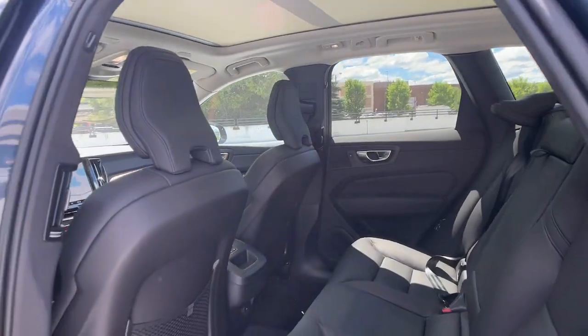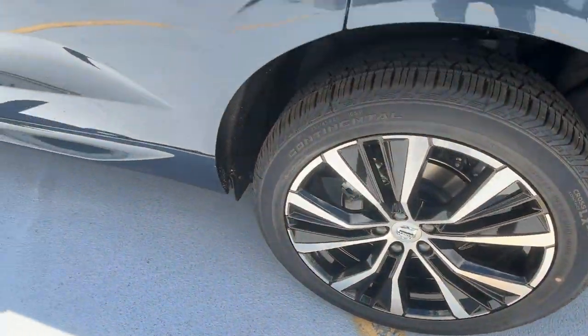Satellite radio, power passenger seat, heated mirrors, woodgrain interior trim.